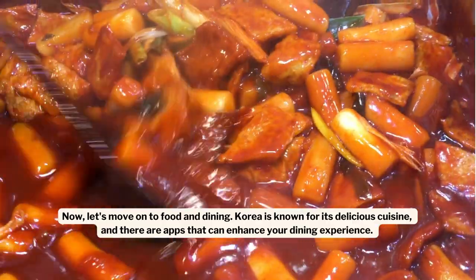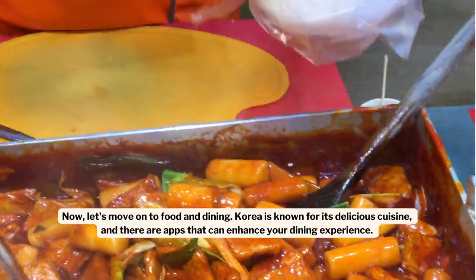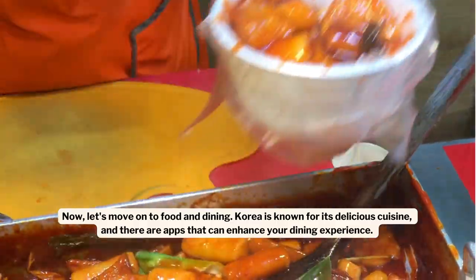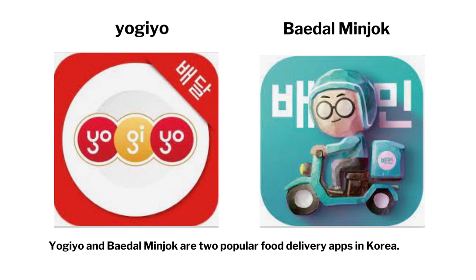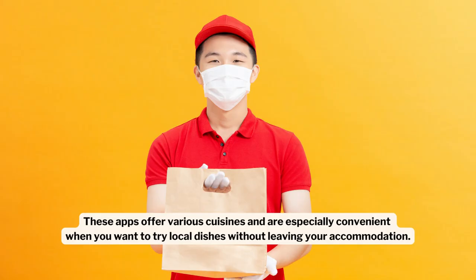Now, let's move on to food and dining. Korea is known for its delicious cuisine, and there are apps that can enhance your dining experience. Yo-Gi-Yo and Baedare Minjok are two popular food delivery apps in Korea. These apps offer various cuisines and are especially convenient when you want to try local dishes without leaving your accommodation.